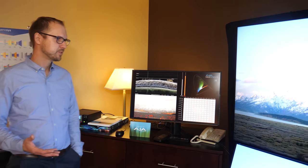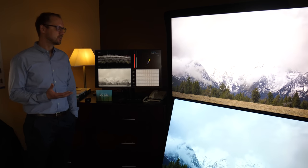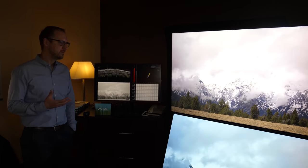Here we're showing a demonstration about HDR content. We wanted to give people a sense of how HDR content works.